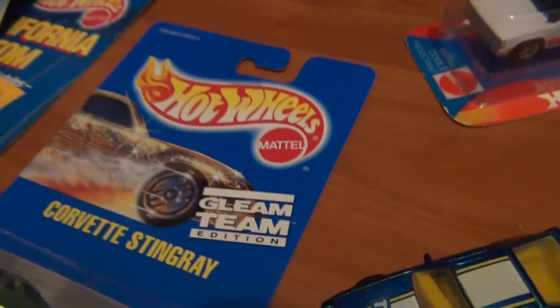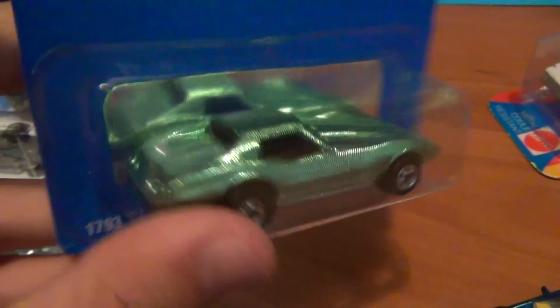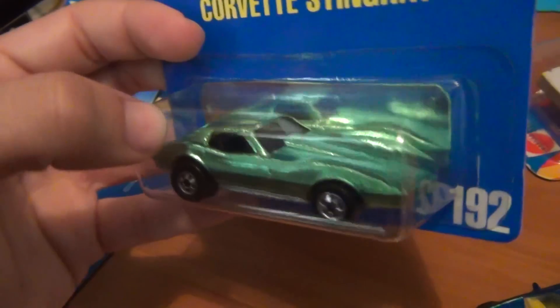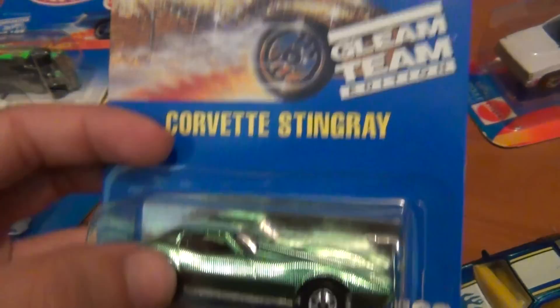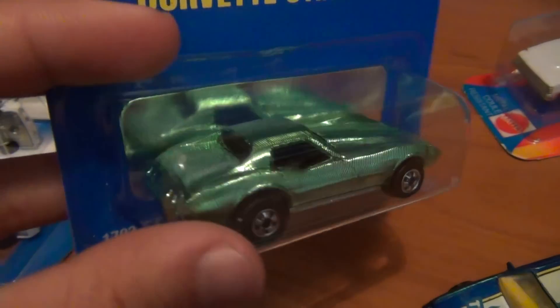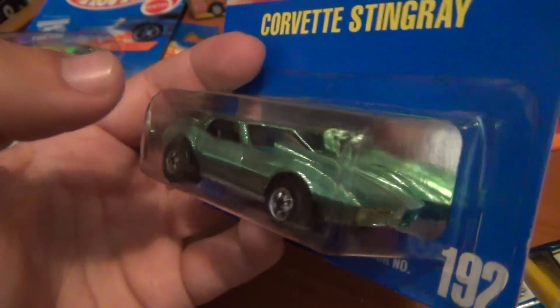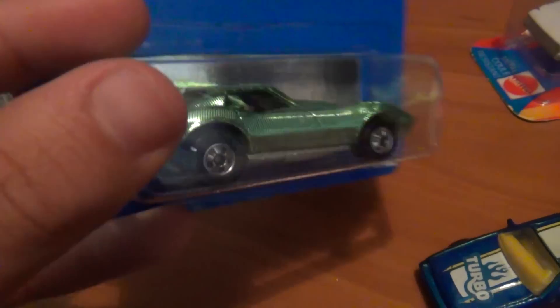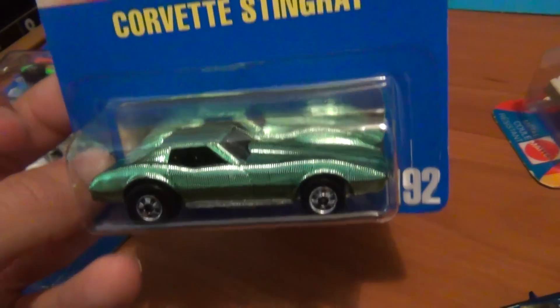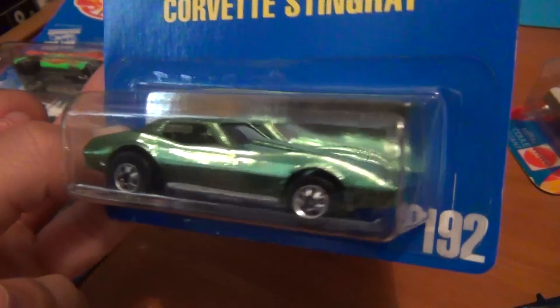Got the old Corvette Stingray in the green Gleam Team color. There was another body variation with chrome — the green one I hadn't seen before — so I was very glad to score that off my mate. Probably my favorite Corvette Hot Wheels have ever made. I absolutely adore it. The old Gleam Team series is pretty cool too — don't see them too often.